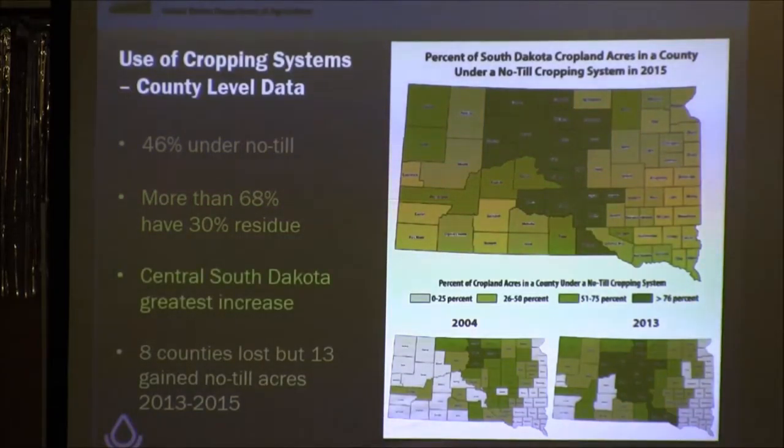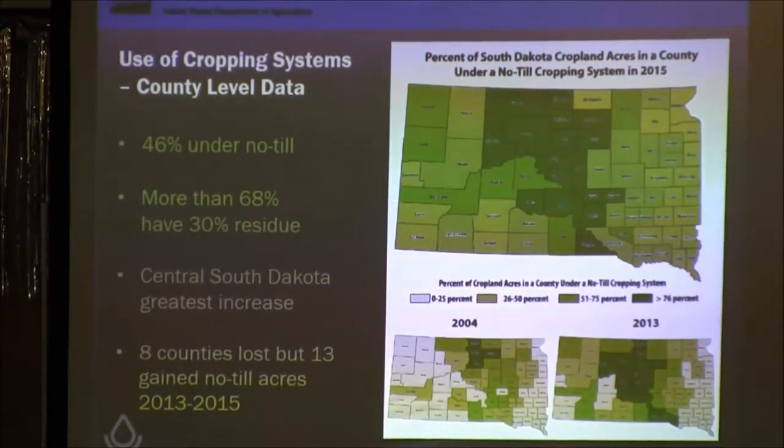Central South Dakota has had that increase along that river corridor, and a lot of the work that Duane and many other folks have done has really helped gain ground there. Between 2013 and 2015, we had eight counties that actually lost a few acres of no-till, but we had 13 gain. My hope is that when we repeat this effort again in 2017, we'll have no counties that lost any acres — that everything shows a positive gain.